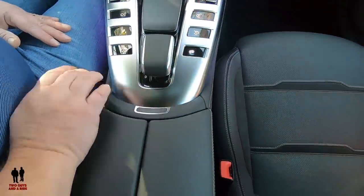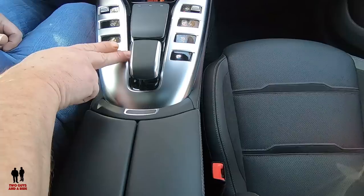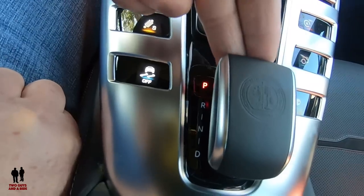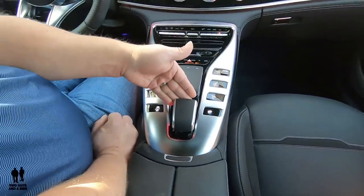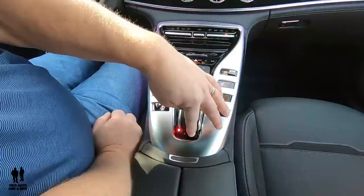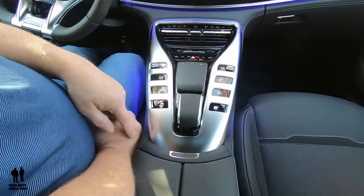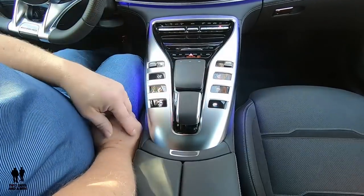On the shifter itself — underneath: park, reverse, neutral, and drive. This is a push park button. To shift, two clicks down on the shifter: one click gets you to neutral, two gets you to drive. Two clicks up gets you to reverse. The other way to go into reverse is even easier — you just push this up and you're in reverse.